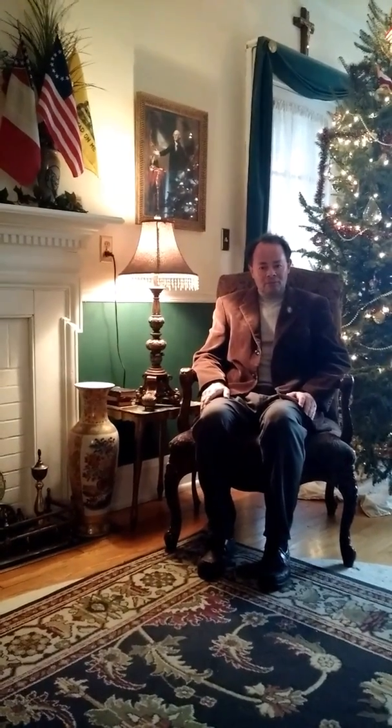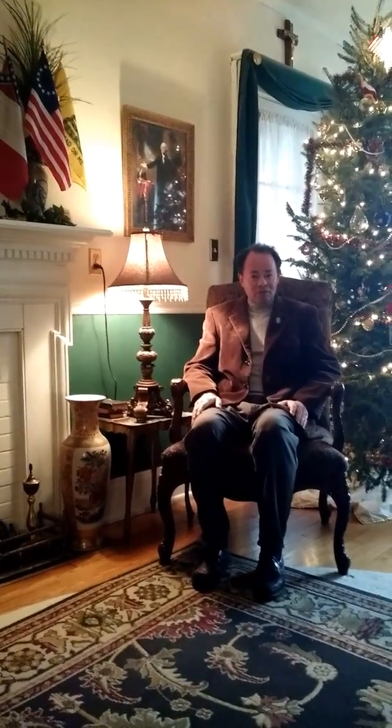Good afternoon. My name is Edward W. Taylor, Jr. Today is Monday, January the 2nd, 2017.